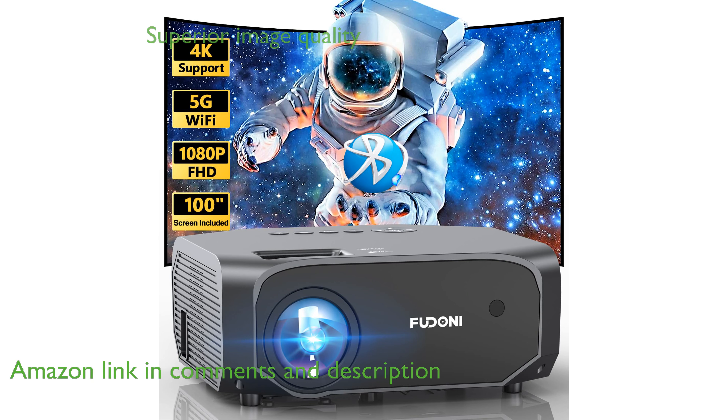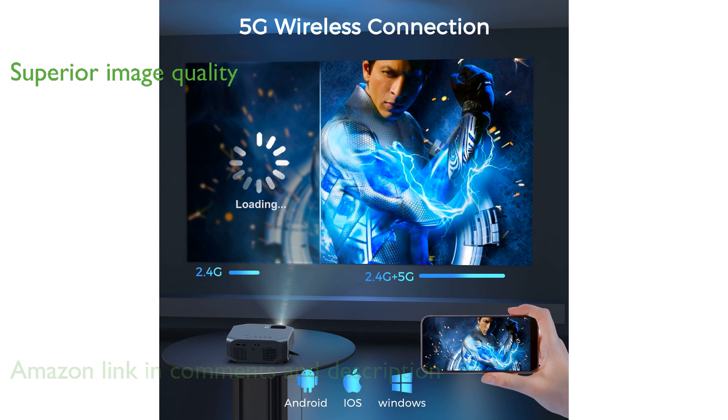With its native 1080p resolution and NTSC color technology, this projector delivers superior image quality with realistic color reproduction and high contrast.